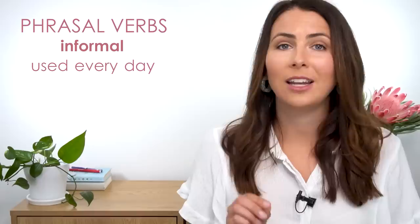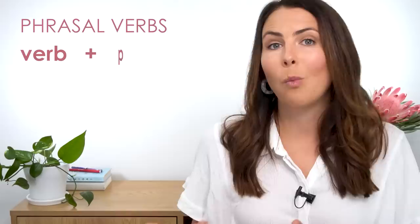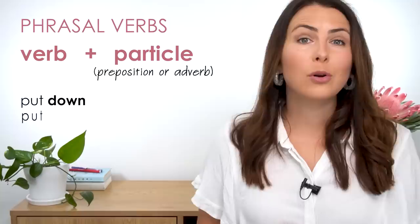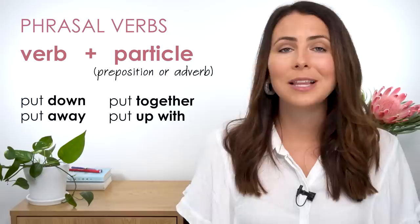A phrasal verb is just a regular verb with one or two particles that follow. A particle is either a preposition or an adverb. Put down, put away, put together, put up with — these are all examples of phrasal verbs and they all have a meaning that is different from the verb 'put.' They have their own meaning, so they need to be learned and practiced together just like any other verb, and that's exactly what we're going to do in today's lesson.